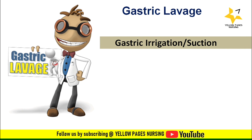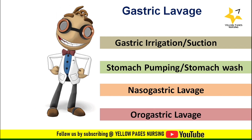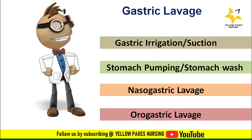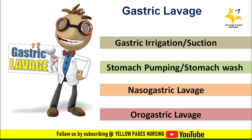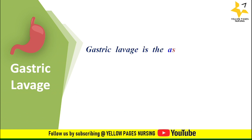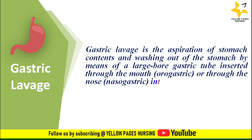Gastric lavage is called by other names like gastric irrigation or suction, stomach pumping or stomach wash, nasogastric lavage, and orogastric lavage. If the procedure is done by inserting a nasogastric tube it is called nasogastric lavage, and if done by inserting an orogastric tube it is called orogastric lavage. Gastric lavage is the aspiration of stomach contents and washing out of the stomach by means of a large bore gastric tube inserted through the mouth via orogastric tube or through the nose via nasogastric tube. It is a method of gastrointestinal decontamination.